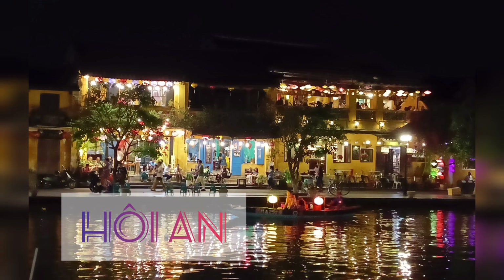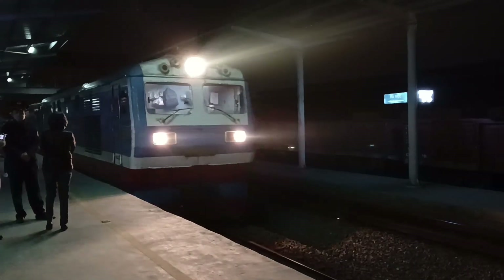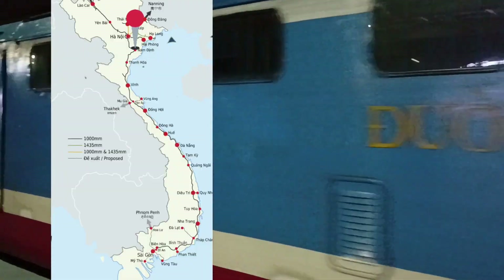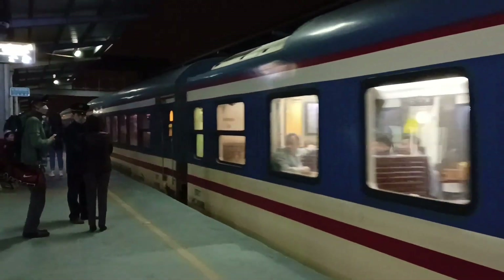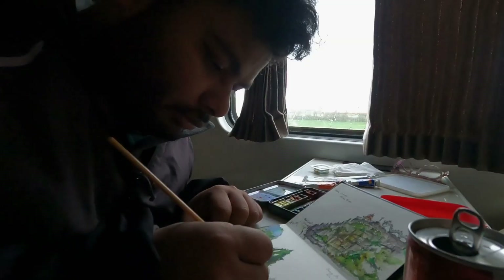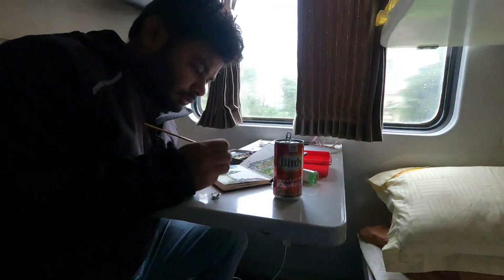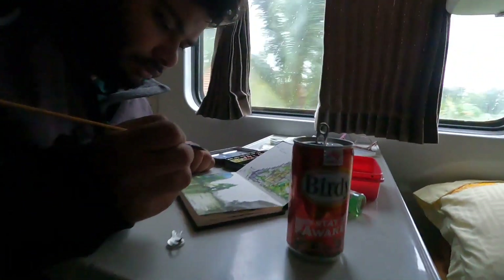Hoi An, Vietnam's City of Lanterns. To reach Hoi An, we booked a train that would take us from Ninh Binh to Da Nang. The train route from Ninh Binh to Da Nang goes through Vietnam's beautiful countryside and the spectacular Hai Van Pass.